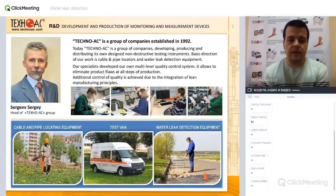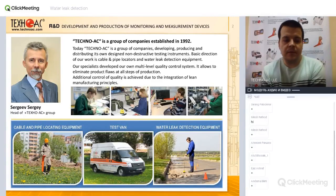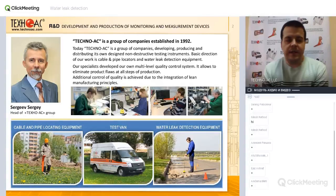We are proud to say that we do everything by ourselves, and the remaining job is for our dealers — they just need to promote and supply the equipment to their clients. Our head of the Techno AC group, Mr. Sergey, is a famous Russian inventor who invented almost all our equipment and holds patents on all of it.